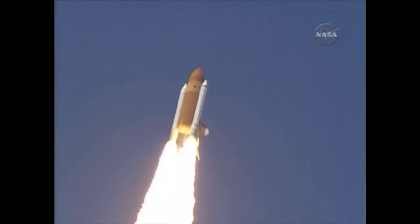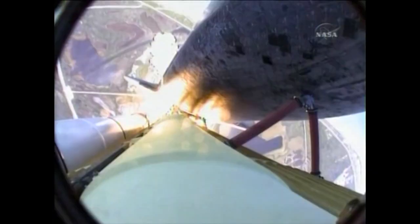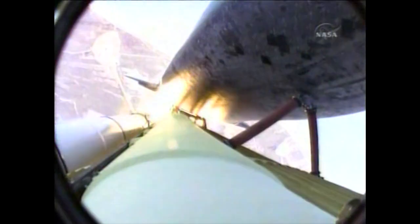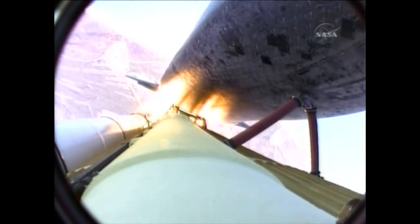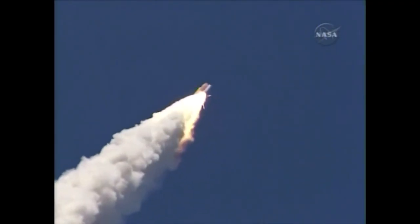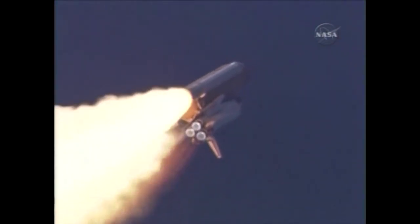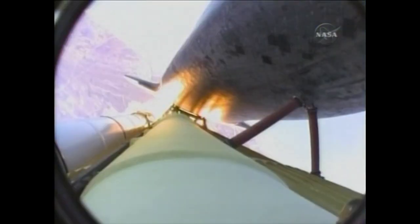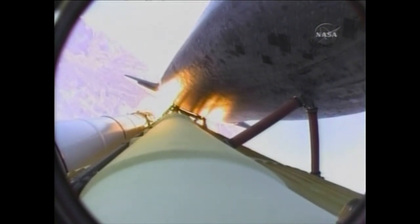The roll maneuver is complete. Atlantis is in the heads-down position on course for a fifty-one-point-six-degree, one hundred thirty-six-by-twenty-two statute mile orbit. The three main engines on Atlantis have now been throttled down to 72% of rated thrust as the orbiter prepares to pass through the area of maximum dynamic pressure in the lower atmosphere. The engines are now beginning to throttle back up. Atlantis, you are go at throttle up.